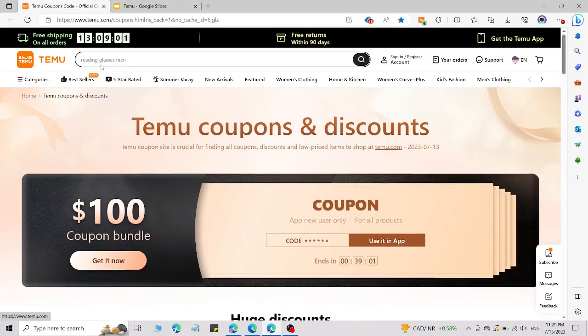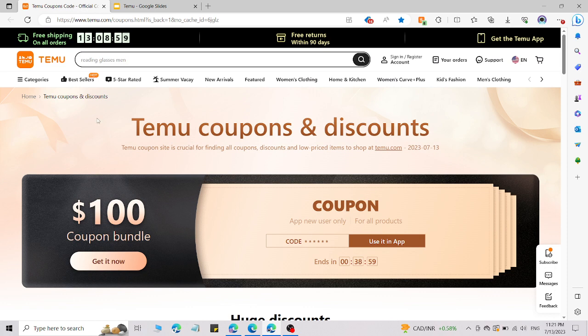If you want more videos like this, let me know in the comment section. You can access all these coupons through the description link, and you can use these coupon codes when you shop from the given link in the description, because that link is customized.